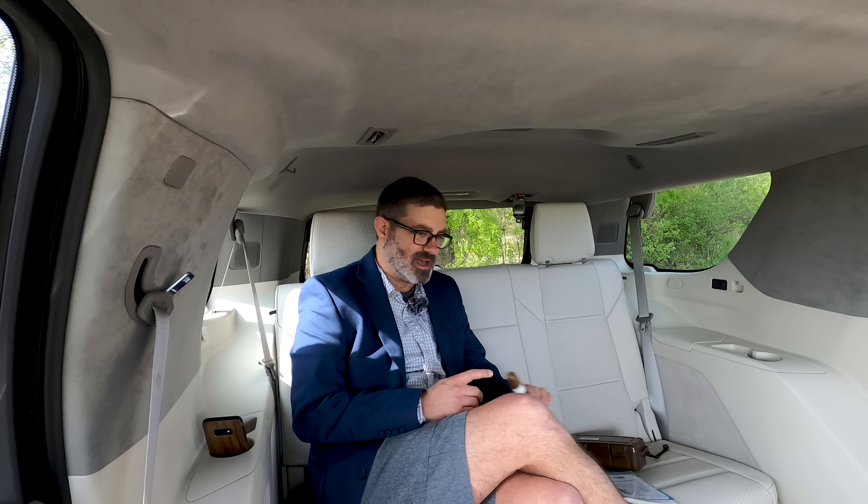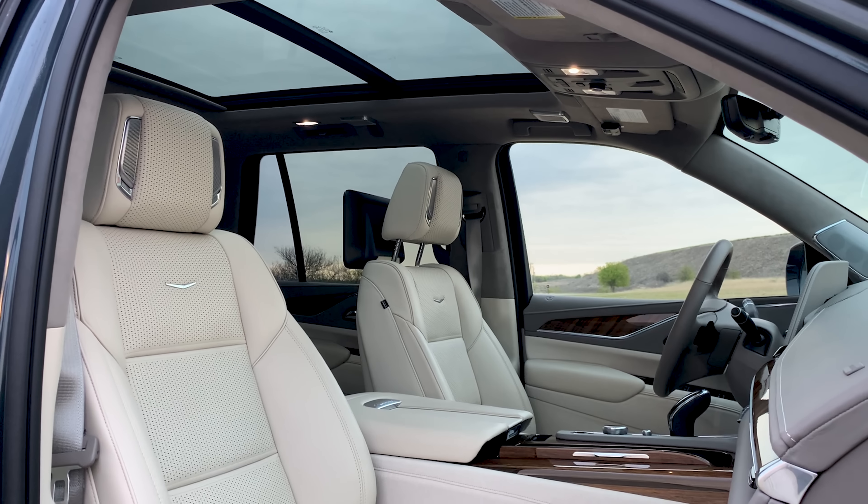But you can lounge. So I can at least lounge. What are you thinking of the interior, Craig? Well, it looks like $110,000. It feels like it too. I think it feels incredible.